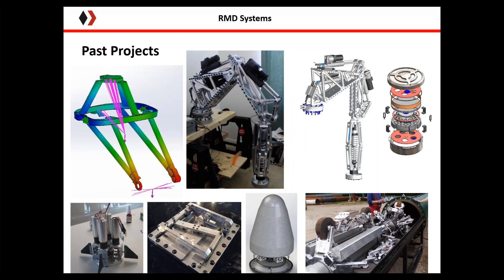Some of our past projects include camera stabilization platforms, big hydraulic-driven robot arms, control actuator systems for guided missiles, small satellite deployment mechanisms, fairings for launch vehicles, and robotic pipeline inspection equipment. Just a little bit of background on what we do.